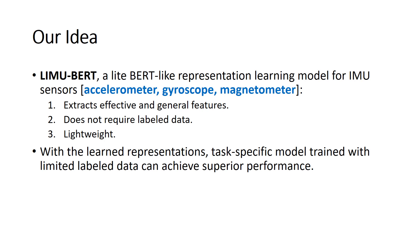So in this paper, we designed LeMU-BERT, a light BERT-like representation learning model for IMU sensors. It can extract effective and general features and does not require any labeled data. More importantly, it is lightweight and can run on mobile devices with low overhead. With the learned representations, task-specific models trained with limited labeled data can achieve superior performance.